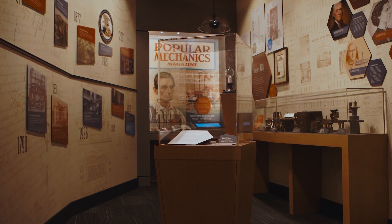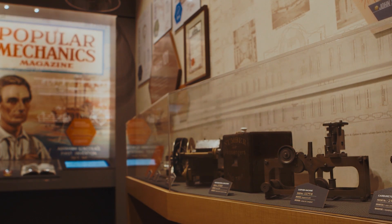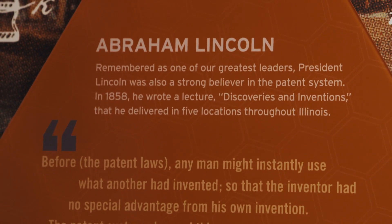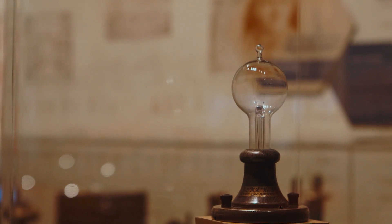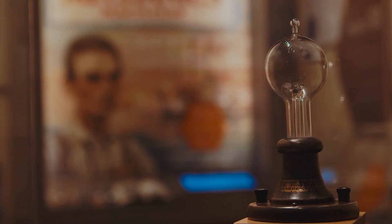This room takes you even farther back in time than the Ford exhibit, back to the beginning of the patent system established in the Constitution. Article 1, Section 8 reads: Congress shall have power to promote the progress of science and useful arts by securing for limited times to authors and inventors the exclusive right to their respective writings and discoveries.